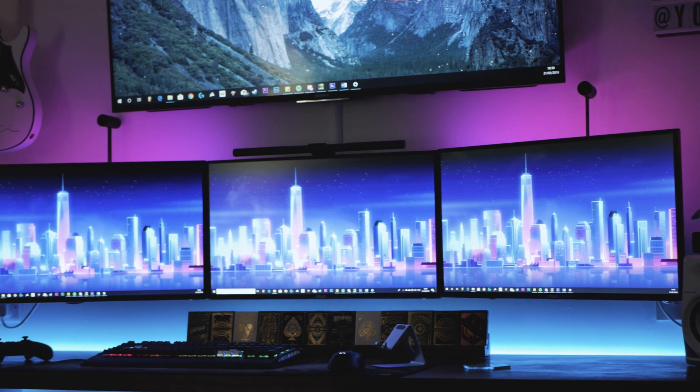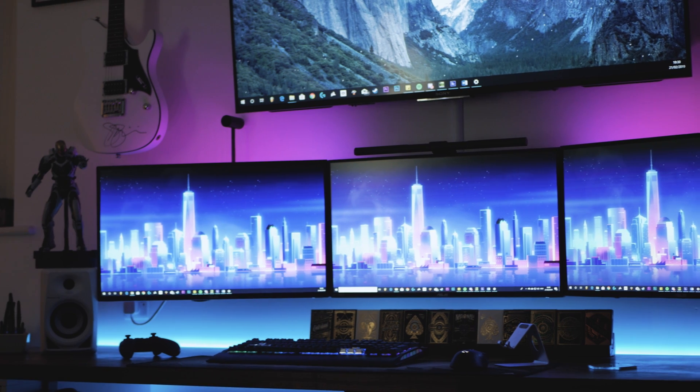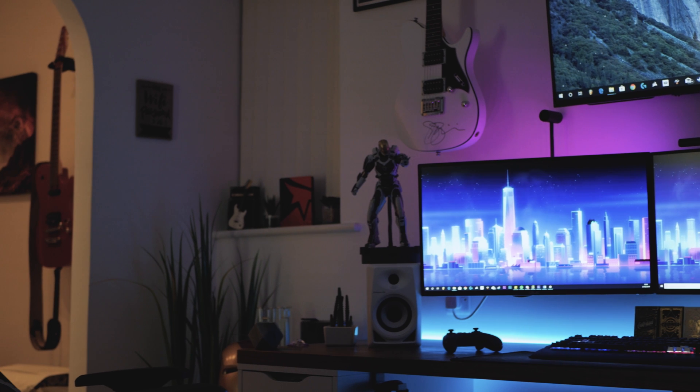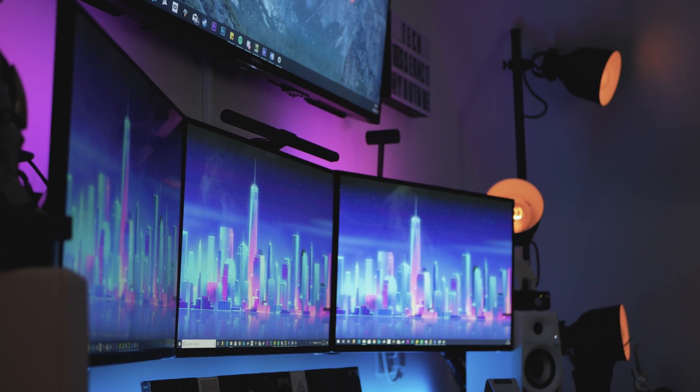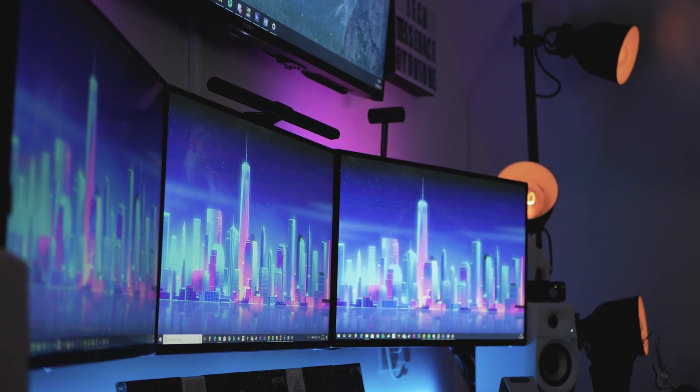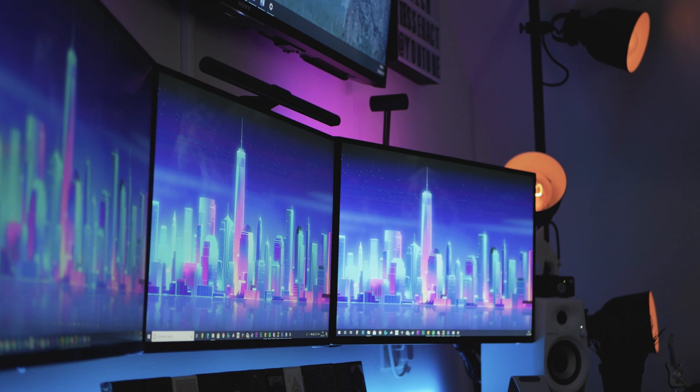How's it going guys, it's Josh here, welcome back to the channel. Today we are going to be answering the question: is a triple monitor setup worth it? A lot of people, including myself a few years back, look at a triple monitor setup and think that's got to be the ultimate setup. I'm going to go through a few pros and cons to help you make a better decision. I've had my setup for over two years now, so the novelty has worn off and I feel like I can give you an honest opinion.